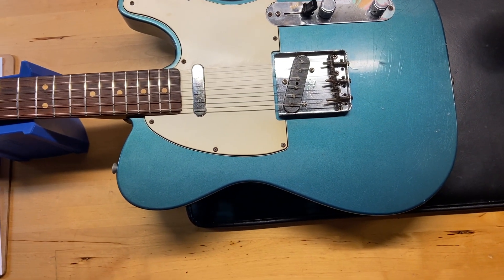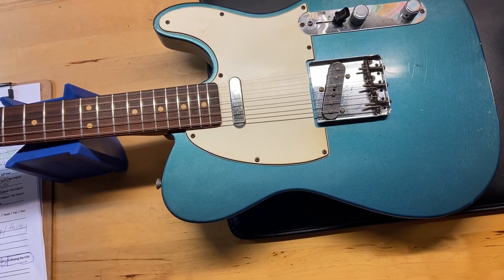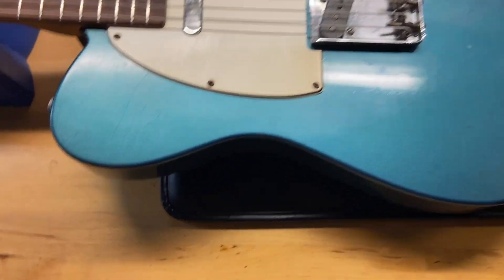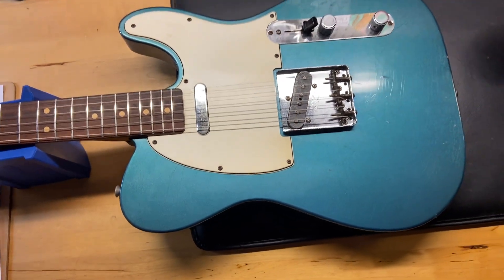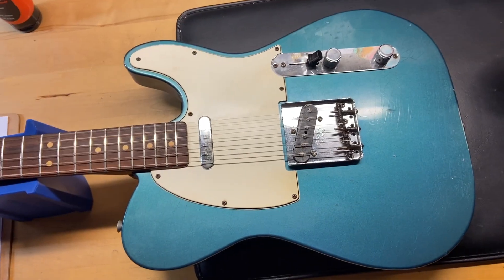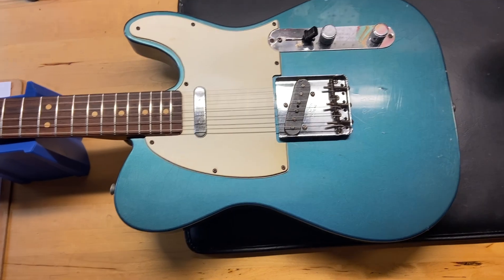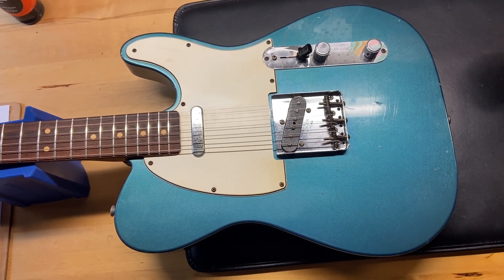Here we have a 2011 Fender Custom Shop 1963 Closet Classic Telecaster in Lake Placid Blue. It has been relicked by Fender — you can see up close, really cool. I give it a 9.5 out of 10; it's definitely got scratches and dings, all from the factory. It does have the original case, though we do not have the certificate.